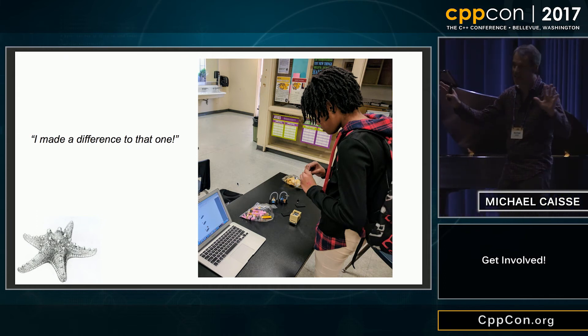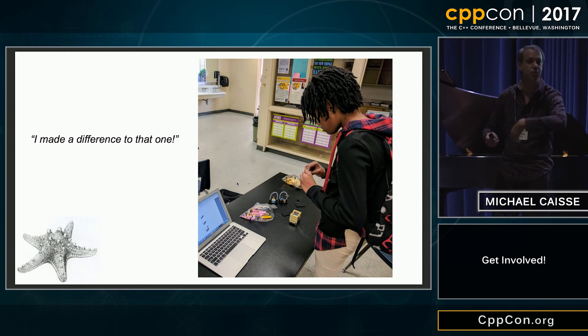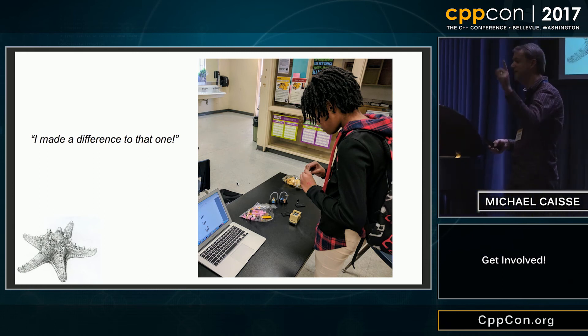There's this kid out on the beach and there are all these starfish all over. The kid is picking them up one by one and throwing them in the ocean. An older man comes over and says, 'You can't save all of them.' And she says, 'Yeah, but it matters to that one that I just saved.' That's the idea of what they call starfish stories.